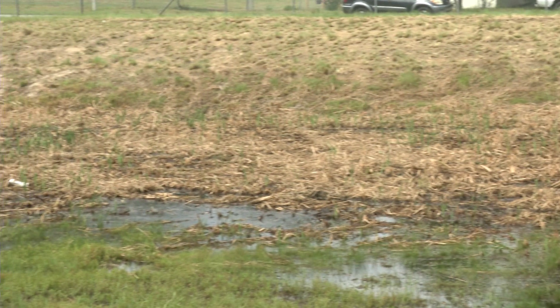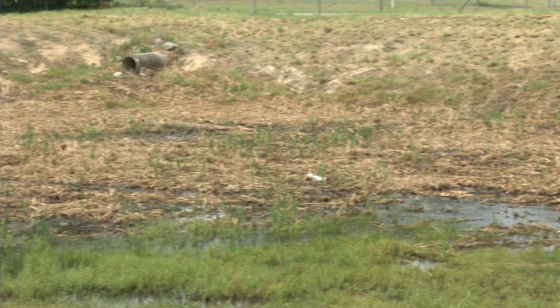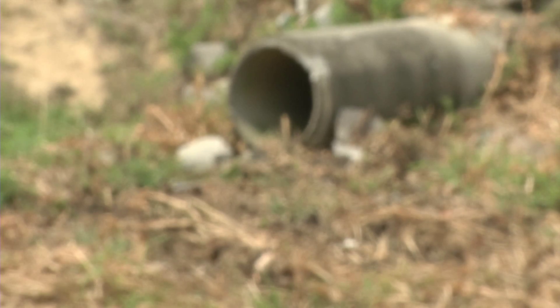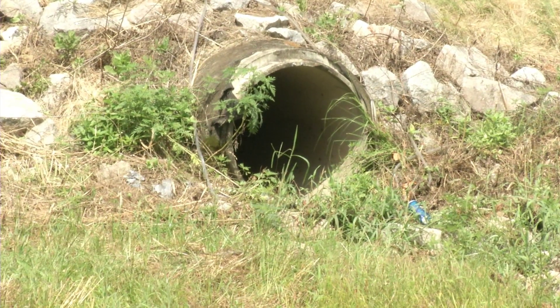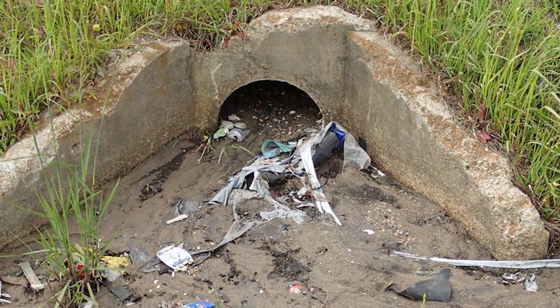The pond that we have here is a detention pond. As you can see, the vegetation is cut back. You don't see any trash or floatables in the pond. Also, looking at your outfalls, you want to make sure that there's not a build-up of sediment at your outfalls. You also want to make sure that vegetation is cut back at your outfalls, to prevent any obstructions that may occur in your storm drain system.